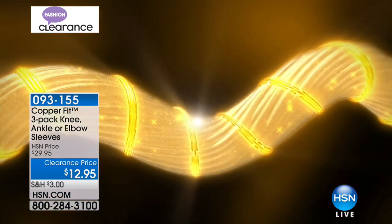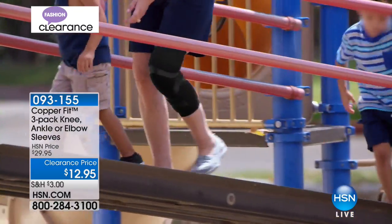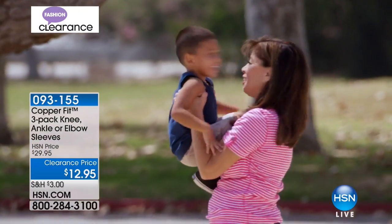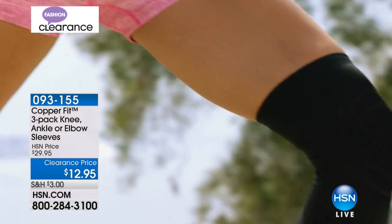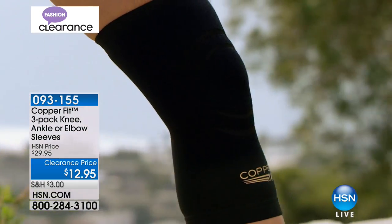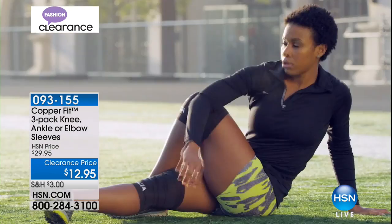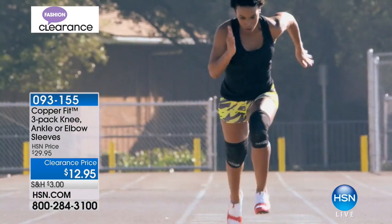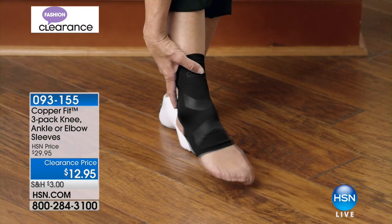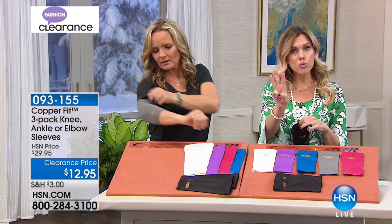You get a temporary boost in circulation in the area. We don't want compression to be tight — we want it to be helpful and soothing. These are so easy — you slip them on, you slip them off. You can wear them underneath your clothing or on the exterior. If you're working out, it looks cool, nothing's big and bulky — kind of a fashion statement. It's not going to slip anywhere; it stays put exactly where you put it. $12.95 — not for one, but for three.